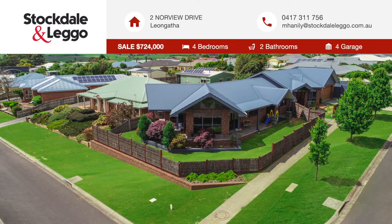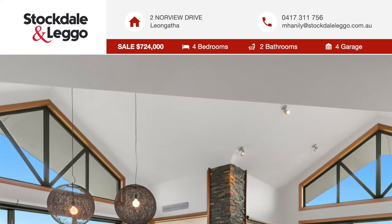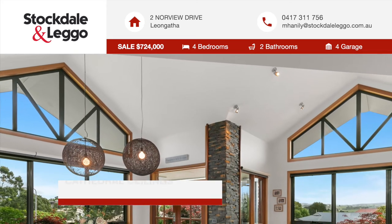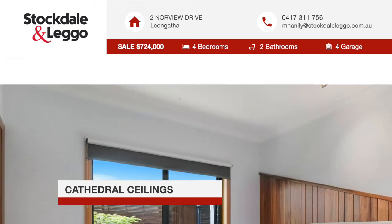Welcome to 2 Norview Drive, Leamgatha. Designed for northern living, this magnificent property has cathedral ceilings, allowing loads of natural light and winter warmth.